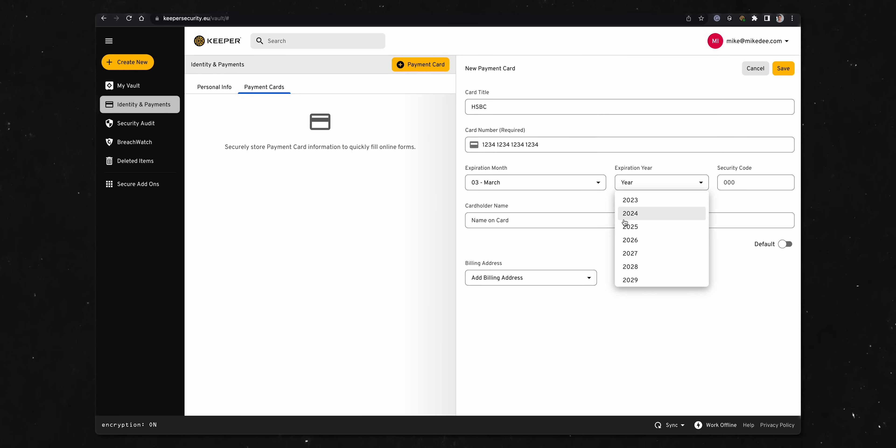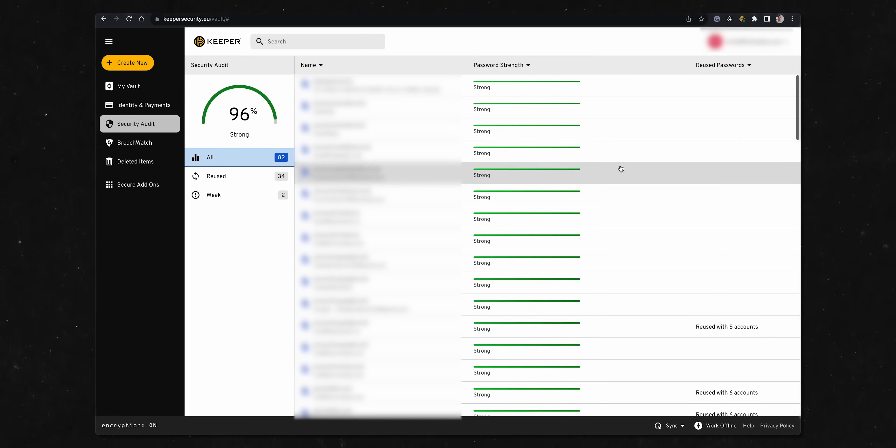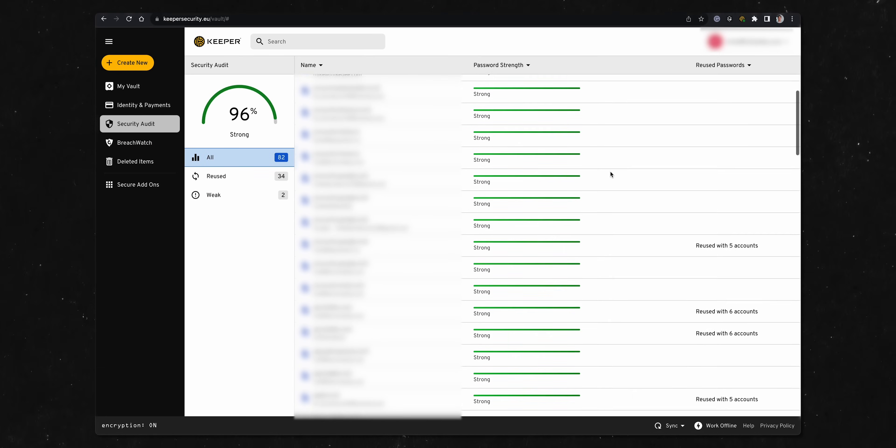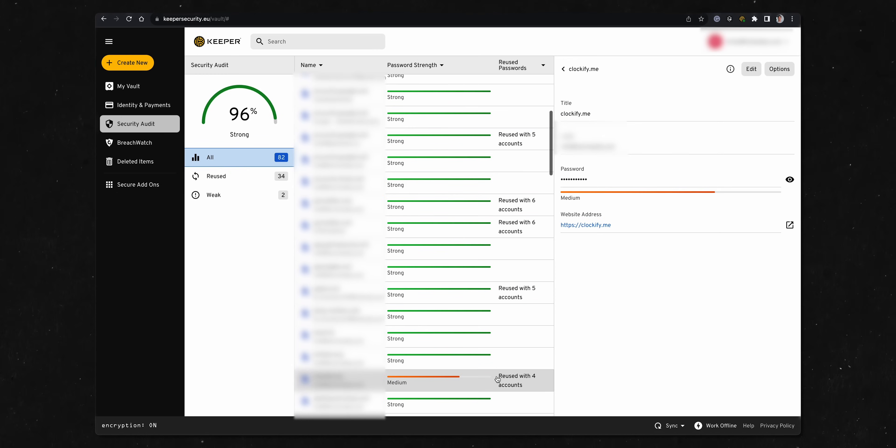Keeper Security is a password vault first and foremost, but it also stores your personal information and payment cards. So you don't have to keep typing in your 16-digit card number and other information every time you buy something online. Just like with passwords, Keeper Security turns data entry into a one-click process. You also have a security audit on all your accounts that tells you how strong your passwords are and how many times your passwords have been reused across multiple accounts, giving you a 30,000-foot aerial view of how secure all your accounts are.